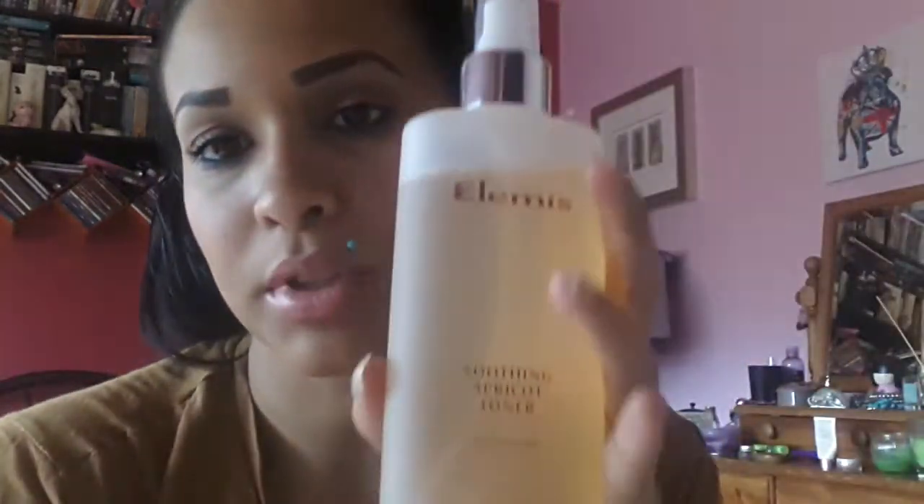The set also comes with the Soothing Apricot Toner. You use that whenever you put water on your face to get the pH balance back to normal. It has extracts of apricot, aquila jarwood, and sweet betty flower, so it leaves a fresh and radiant complexion. I do like this.